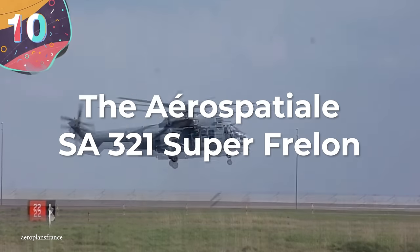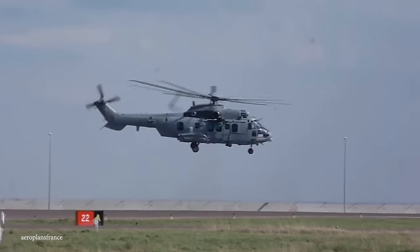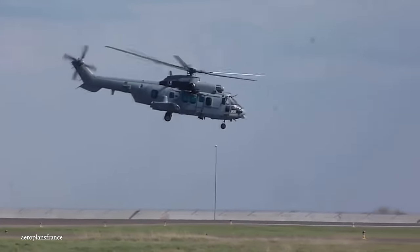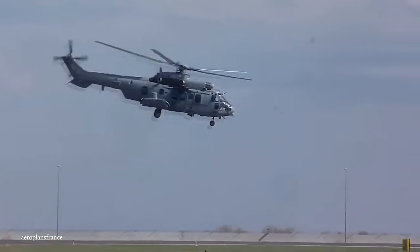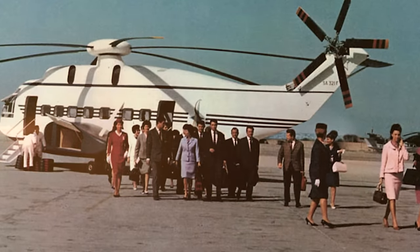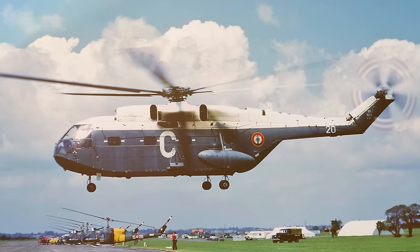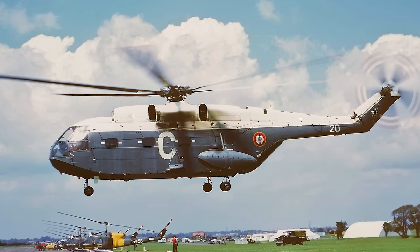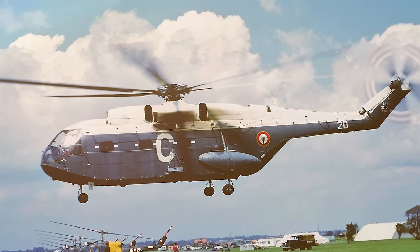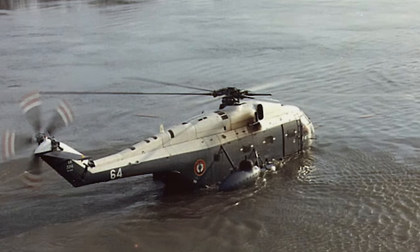Number 10: the Aerospatiale SA-321 Super Frelon. Helicopters serve many purposes, from disaster relief to troop deployment to search and rescue. But while these aviation vehicles tend to make their mark in the sky, some are designed to hit a mark under the sea. The SA-321 Super Frelon is one such helicopter — a maritime heavy-lift helicopter developed in France that has left an indelible mark in the world of aviation.